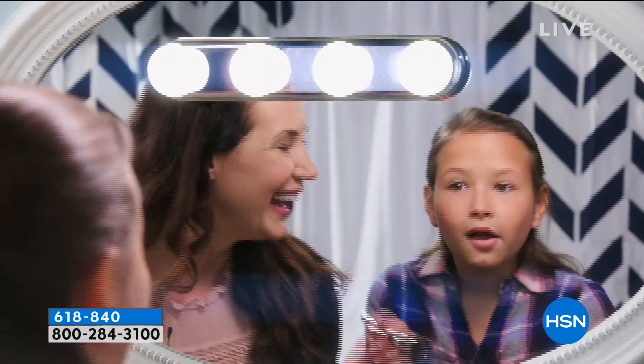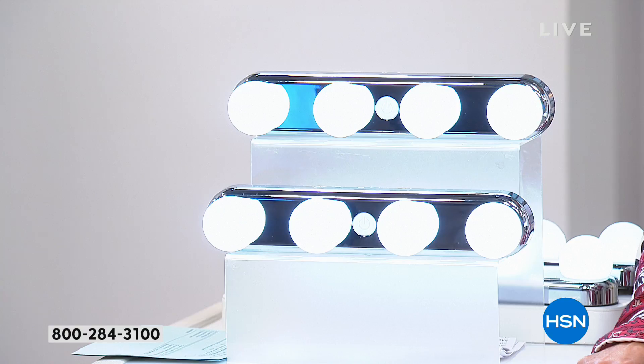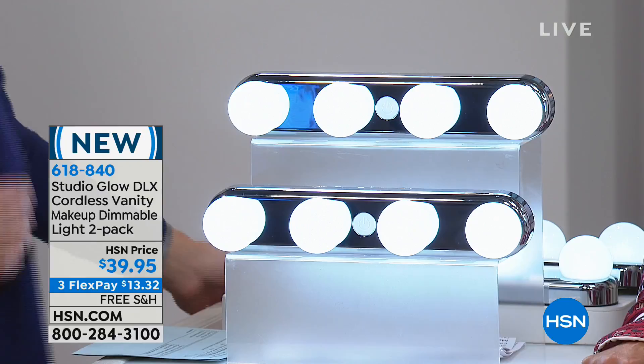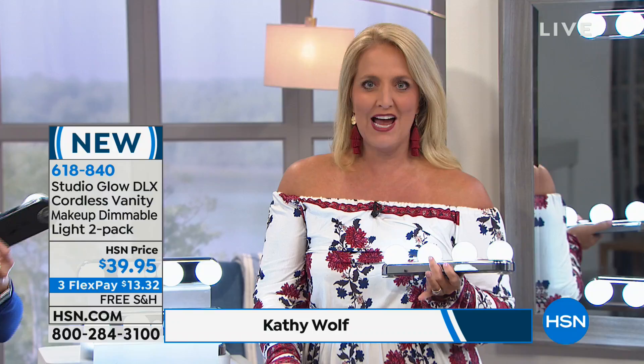Getting two allows you to place one up top and one lower for uplighting. There is nothing like uplighting — if there's one thing I learned in 25 years of television, uplighting is key because it removes shadows. Even with gorgeous studio light that's overhead, the most gorgeous lighting in your home is meant to enhance your home, not your face.